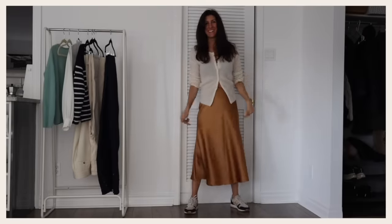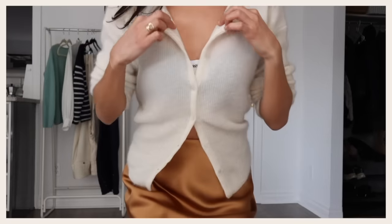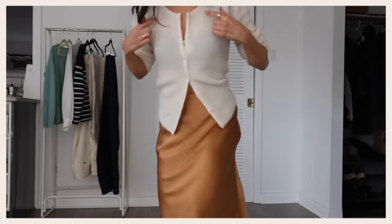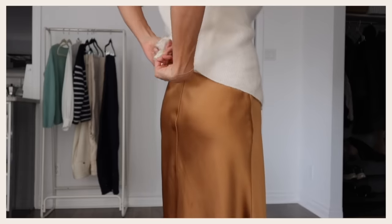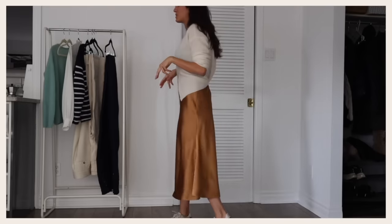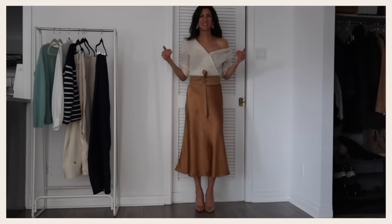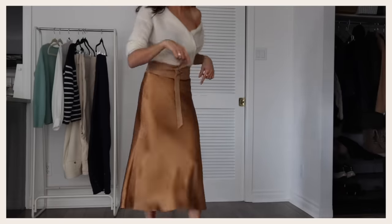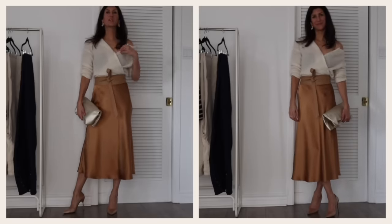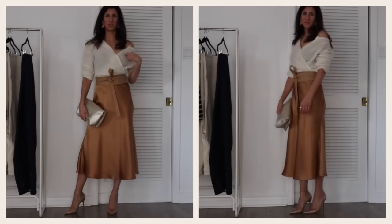Weekend: same cardigan, same skirt — all I've done is changed the way the cardigan is styled. It's now on frontwards, with the top and bottom buttons unbuttoned so we get a really interesting undone look. I took a little elastic, twisted the back of the cardigan almost like a French twist, and tucked it into the back of the skirt to bring in more of a sporty weekend feel. With a sneaker, we're ready for weekend. For evening, I did a little wrap with the cardigan and used the wrap belt to keep everything in place. I would definitely wear a nude strapless bra and probably secure it with a little bit of tape.